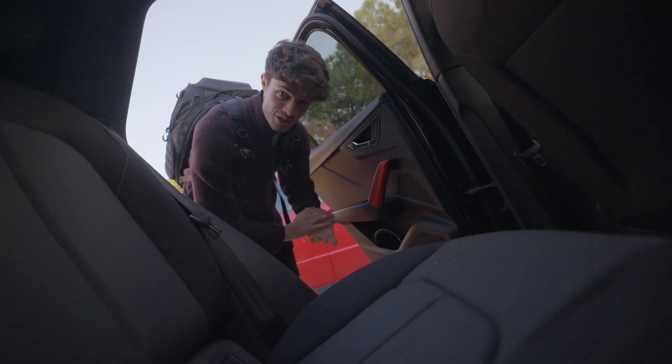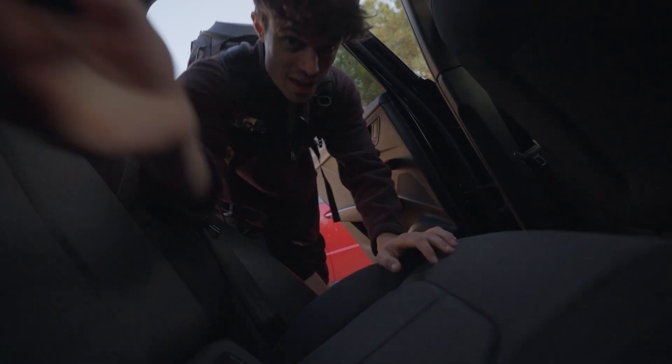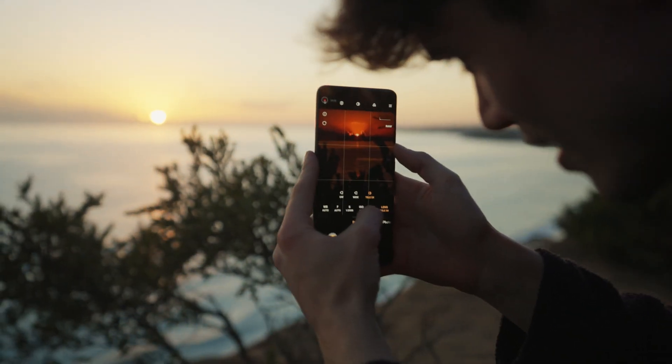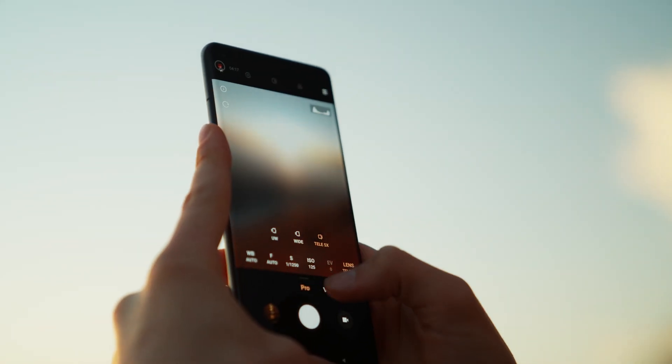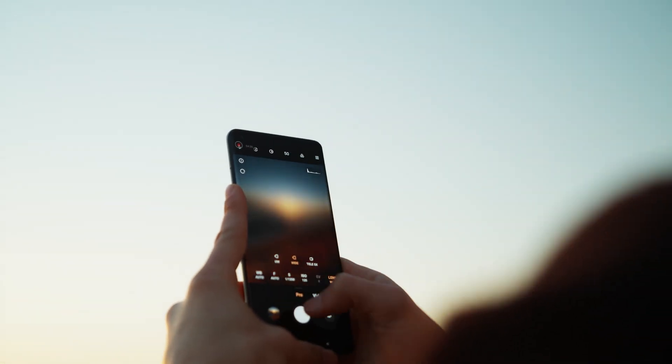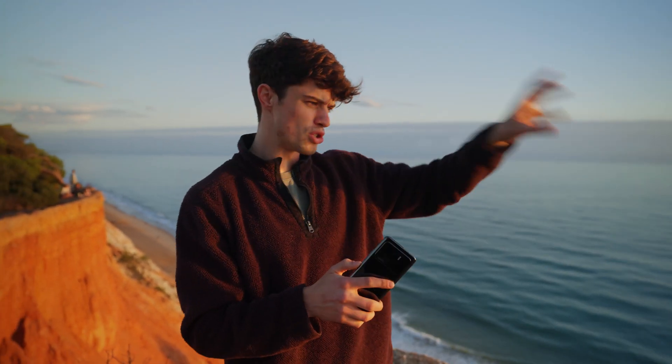The second and final location of the day is another beach. We got super lucky at this location, which is awesome because it's pretty much the only luck we've had all trip. At this location, I'm going to be showing you depth and the different lenses that the Xiaomi Mi 11 Ultra has: a telephoto 5x zoom at 48 megapixel, a wide angle at 50 megapixel, and an ultra wide at 48 megapixel. I'm going to run through them, give you some example shots, and show you the multi-camera feature.